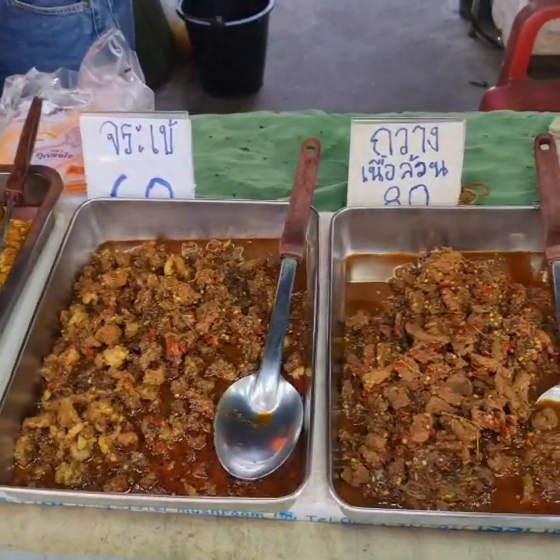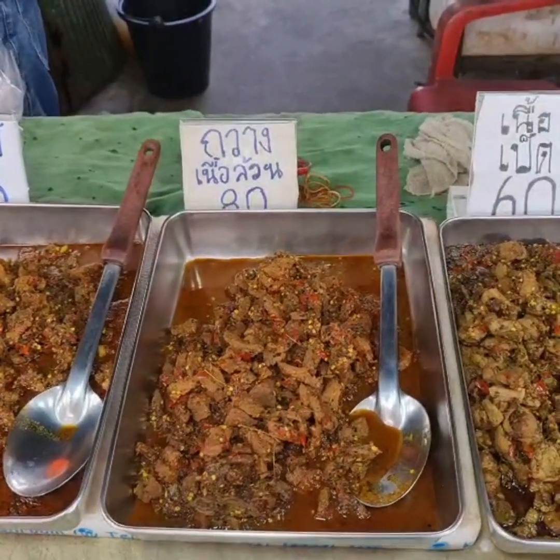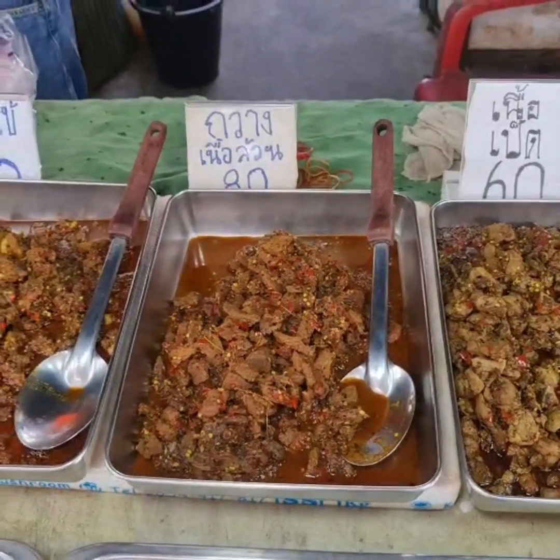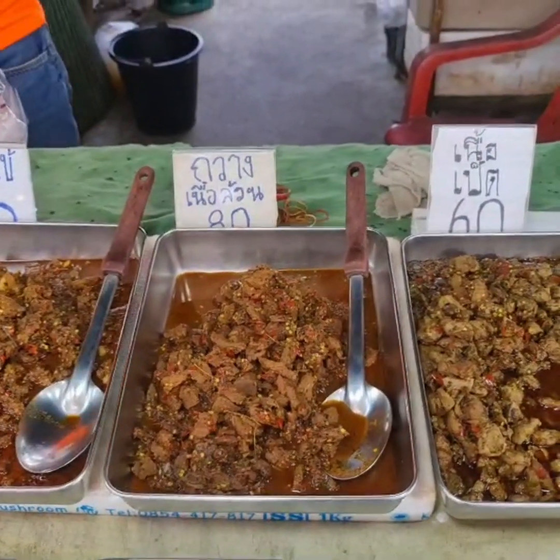60 baht — so less than $2.00, about $1.80. And that's Deer for 80 baht, like venison — so $2.00.